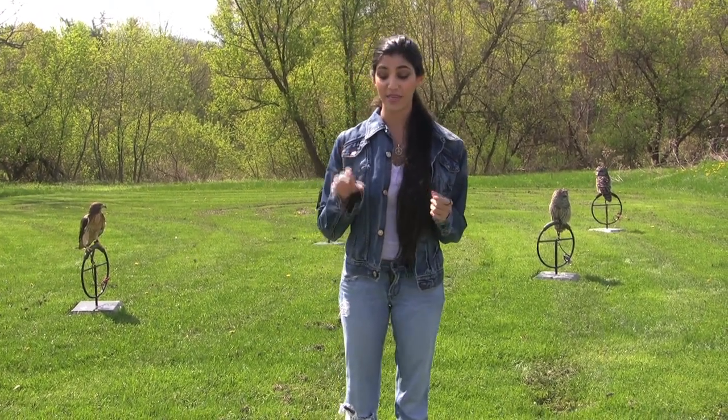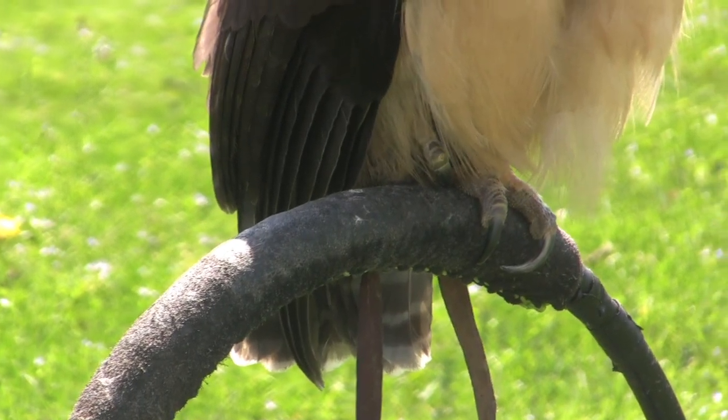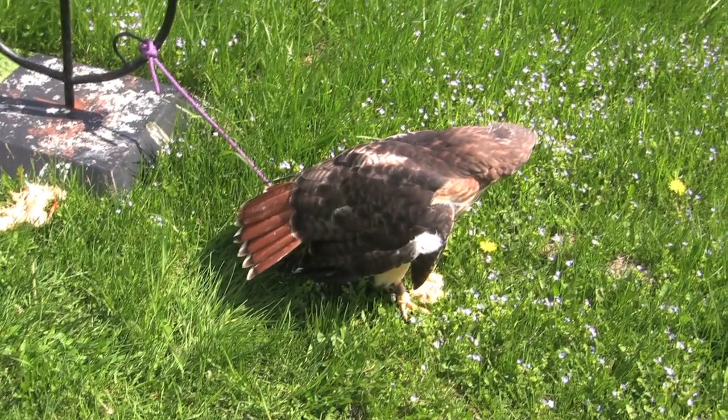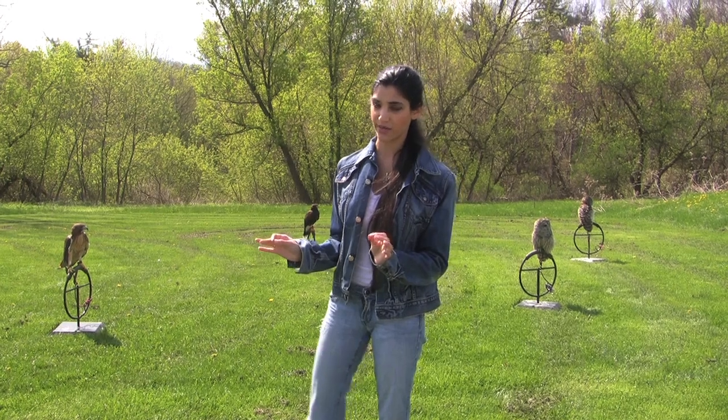They eat meat by killing it with their feet. You notice they have very, very sharp talons. And they also have these hooked beaks, which allows them to tear and rip the meat.